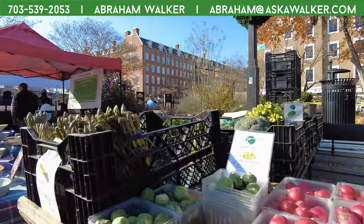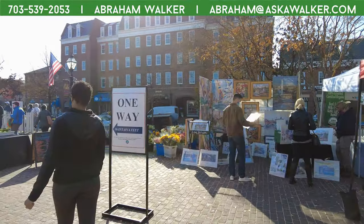There she is — I think it's her sister though. No, it's Hala right there.